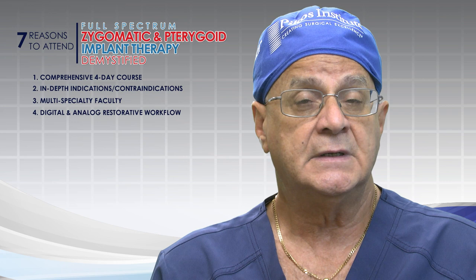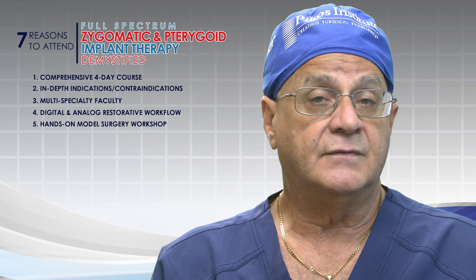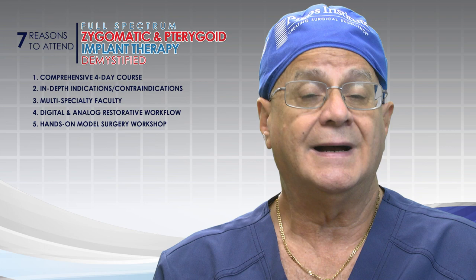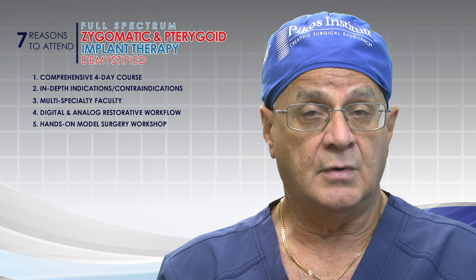Number five: we have an in-depth hands-on model workshop — not just any models, but specific models representative of surgical cases I have already performed. The workshop allows us to place zygomatic implants for hybrid cases, meaning placement of two zygomatic implants, as well as for quad zygoma-type cases, and finally, placement of pterygoid implants with the models. A very comprehensive model workshop.